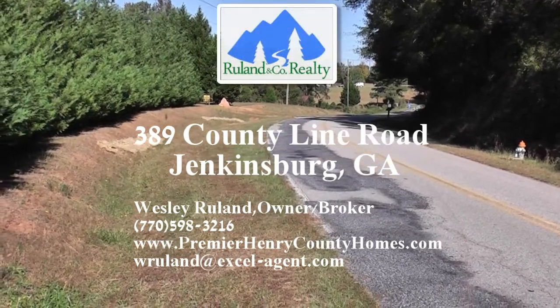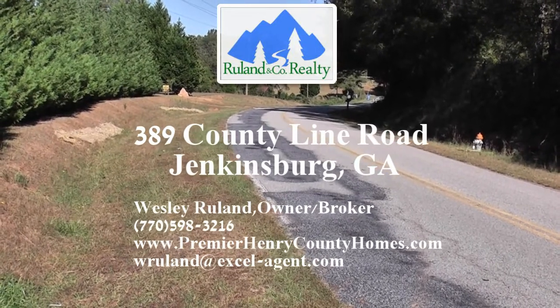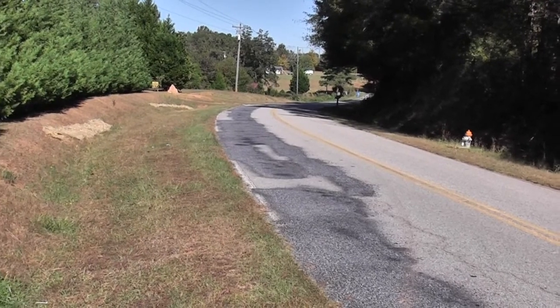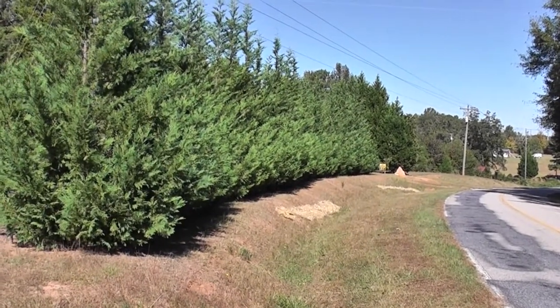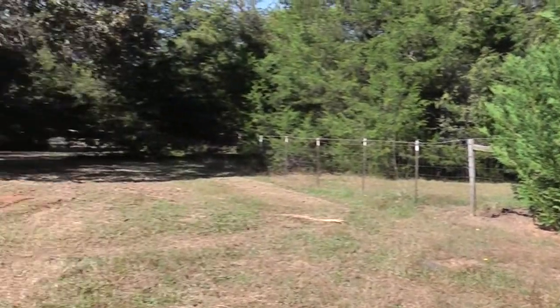Okay ladies and gentlemen, we are at 389 County Line Road, Jenkinsburg, Georgia. I'm going to do a property walkthrough. As you're approaching from Highway 42, look for this big grove of Leland Cypress here, and then you'll find the property right here.